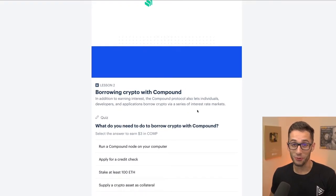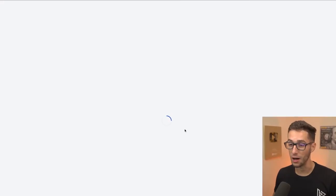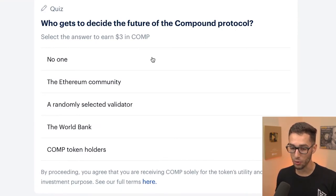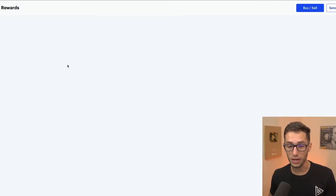I'm going to go blind into it again because I think it's more fun to guess based on what I think is right. What do you need to do to borrow crypto with Compound? Stake at least 100 Ethereum? Definitely not true. Supply a crypto asset as collateral? Deposit cash at a traditional bank? Supply a crypto asset — that's probably the right one. Boom, we earned $3 worth of COMP. Remember, this is $3 US dollars — it doesn't matter what the coin is worth individually. Who gets to decide the future of Compound protocol? The COMP holders — it's the collection of all the people that own them deciding what happens to the coin.